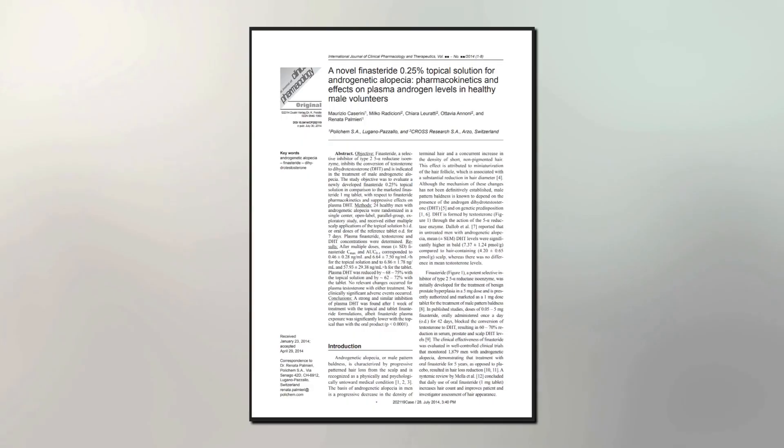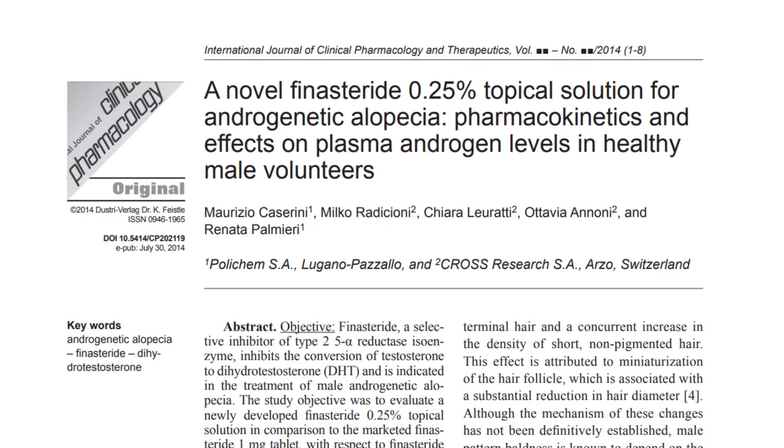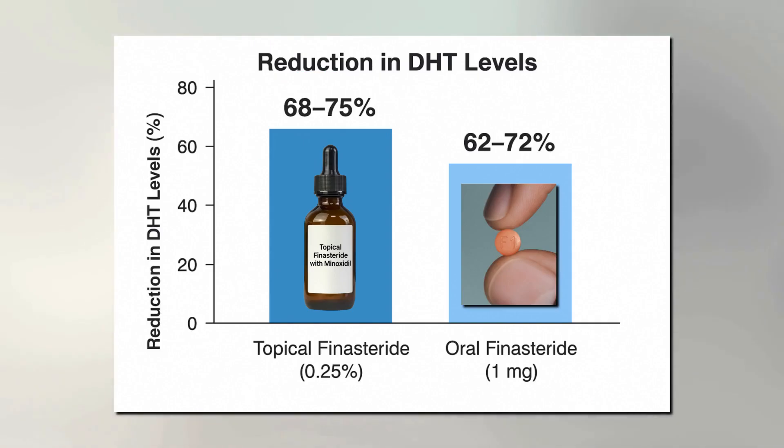To corroborate this with scientific data: a study published in the International Journal of Clinical Pharmacology and Therapeutics in 2014 found that topical Finasteride reduced scalp DHT levels by 68–75%, while the oral pill reduced them by 62–72%. That's almost the same level of DHT suppression in the scalp but without as much systemic hormone impact. Of course, how well it works depends on the condition of your hair follicles. If they've been inactive for many years it is harder to bring them back, but if you still have miniaturized but existing hairs that's a really good sign — it means follicles are still alive. That's why starting early makes such a huge difference.